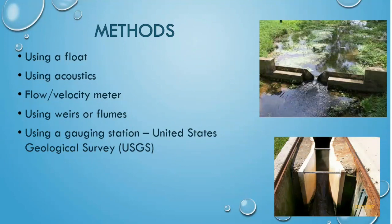Gauging stations from the United States Geological Survey, or the USGS, constantly measure stream discharge and are a useful tool for researchers and both professional and recreational boaters.